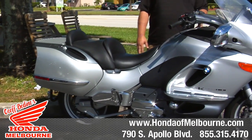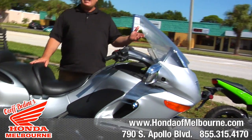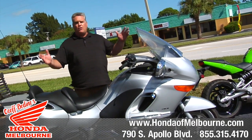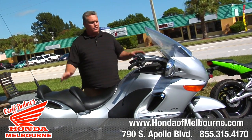This bike is amazing, super low mileage — it only has 19,500 miles for a 2002. These bikes have gone — I've seen them go 200,000 miles. This bike is really awesome.